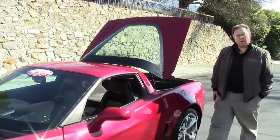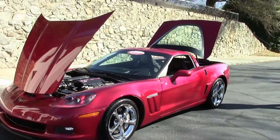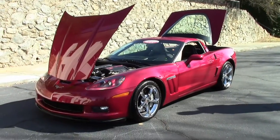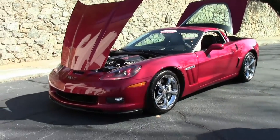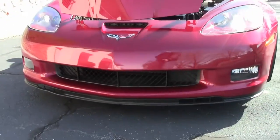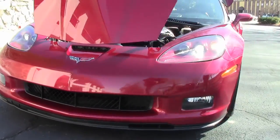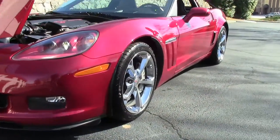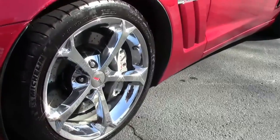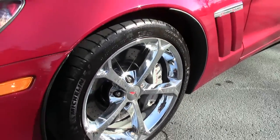We're going to take a little walk around this 2010 Grand Sport. Only 28,000 miles on it — crystal red with beautiful chrome wheels. It is wearing a set of Michelin Pilot Sport tires, and the paint on the car is in excellent shape. The chrome wheels are free of any curb rash.